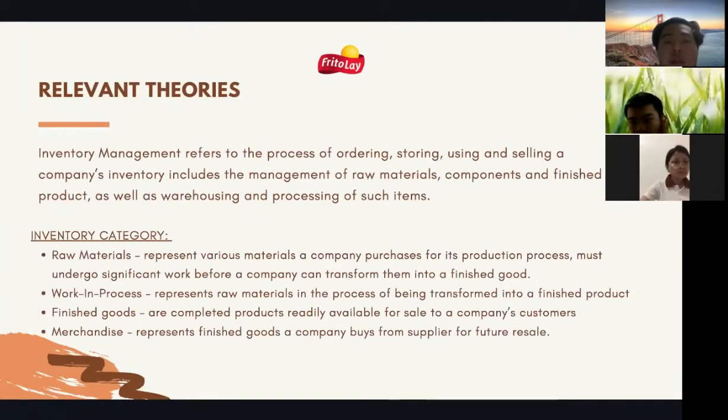Inventory management refers to the process of ordering, storing, using, and selling a company's inventory. It includes the management of raw materials, components, and finished products, as well as warehousing and processing of such items. These are the inventory categories. The first is raw materials, which represent various materials a company purchases for its product production process — they must undergo significant work before a company can transform them into a finished good.